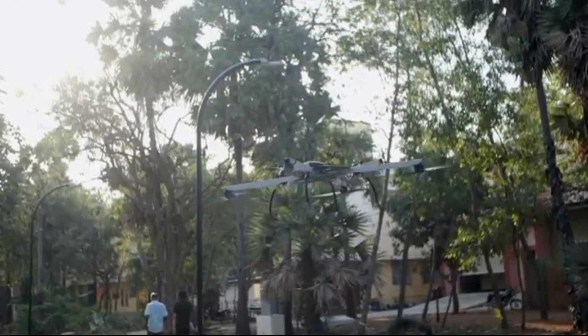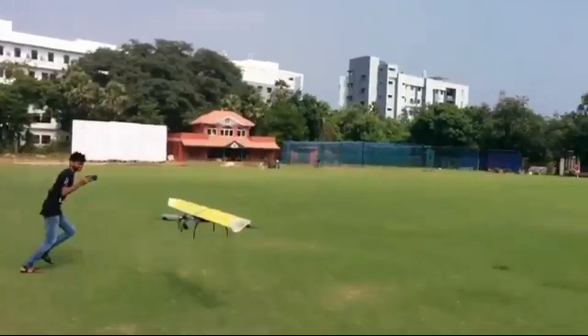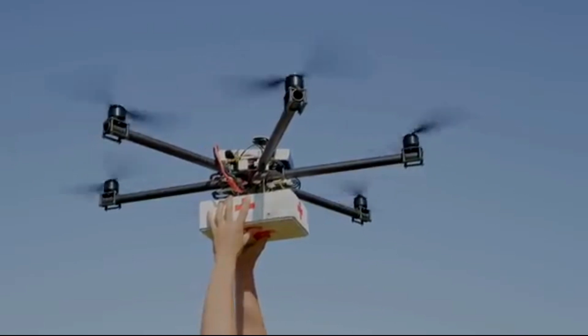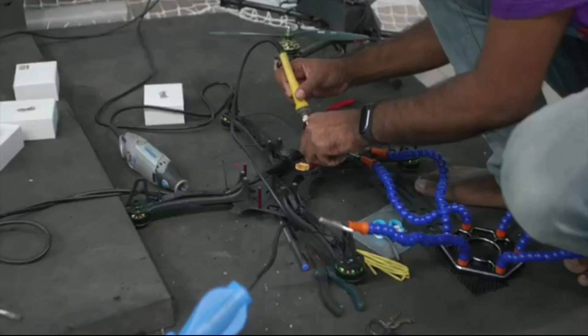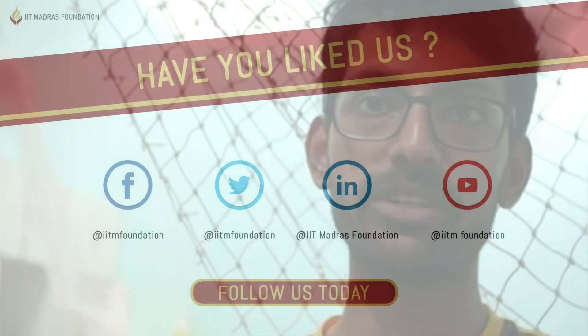The moving rotor drone however consumes way more power and therefore is not as efficient for long distance flying. The hybrid drones that the e-plane company is developing utilize the best of both technologies and will make services like drone delivery and flying taxis a possible reality. We do this specifically because we can make flying ubiquitous, which is really the whole point of this.